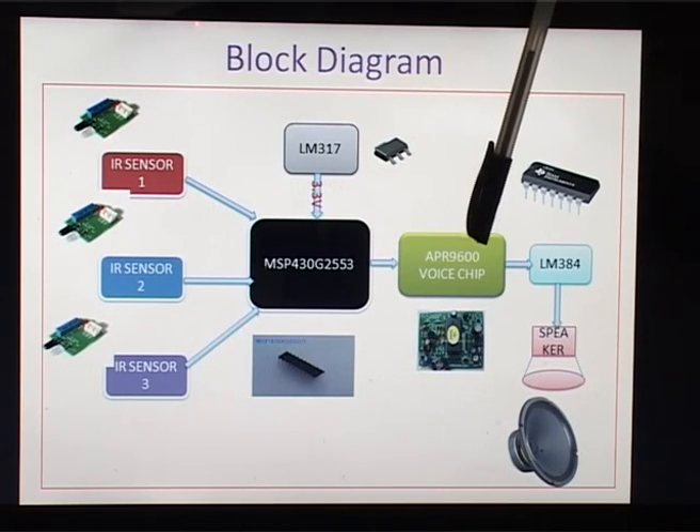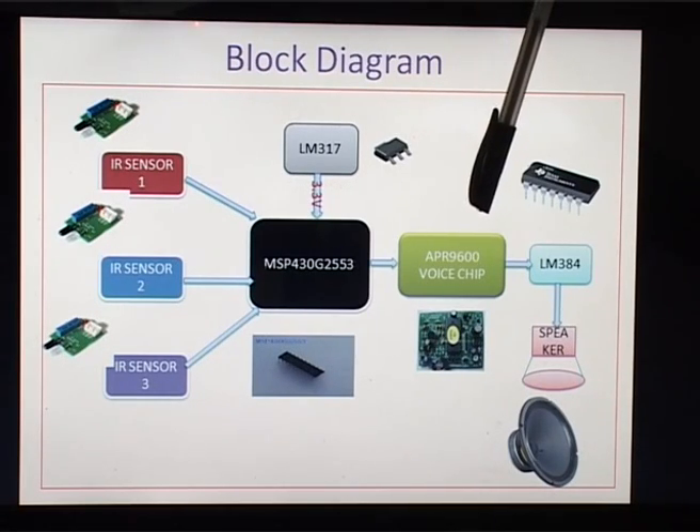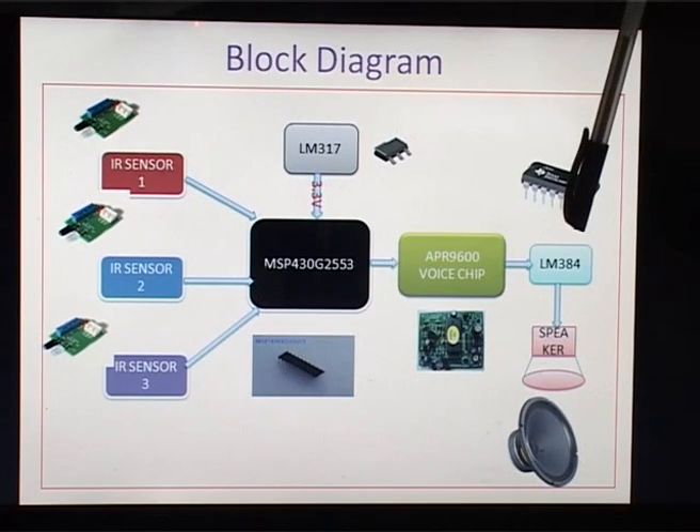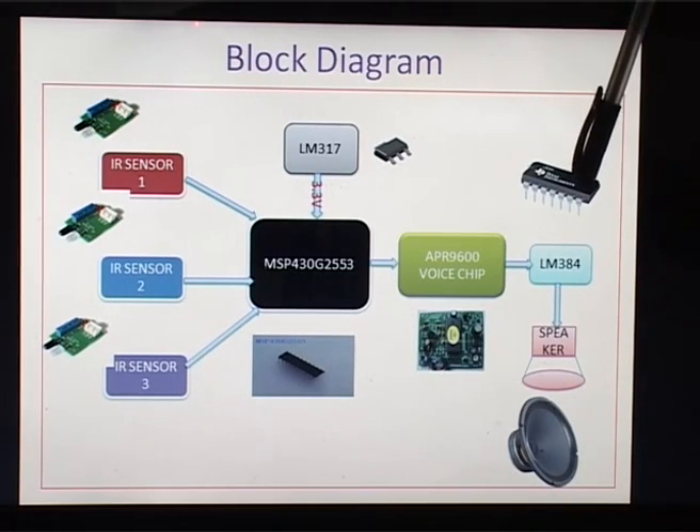The APR9600 has a facility for voice recording and playback. We record the name of the medicine and its purpose. However, the voice module produces low-power output signals, which may not be heard by elderly people due to their reduced hearing capability. To amplify those voices, we use the audio amplifier LM384, which amplifies the signal to a level suitable for a loudspeaker.